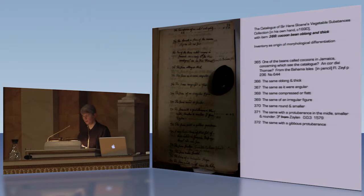Sloane is at pains to differentiate specimens by their variations in shape when he makes his descriptors. There are six identical but not perfectly identical specimens he describes: the same oblong and thick, the same as it were angular, the same compressed or flat. So these are morphological observations before morphology. Morphology is a quintessentially observational activity. Morphological descriptors need to be precise and concise and indexically linked to the individual specimens in order to be able to circulate as texts and images to those who cannot see the specimens themselves.